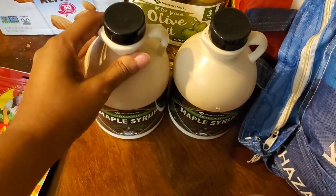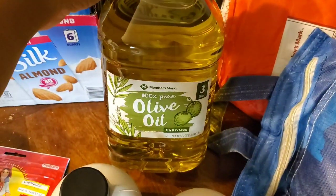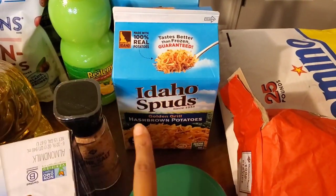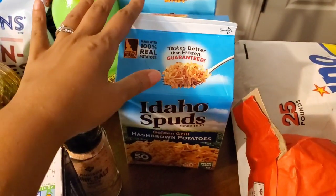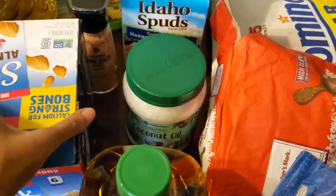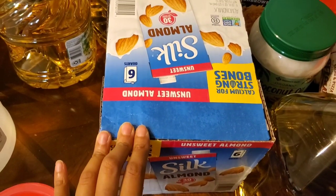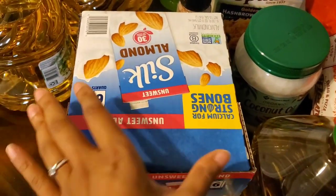I use maple syrup a lot — it's my predominant sweetener for baking and everything. I grabbed two of those, one olive oil, one rice, one bread and pizza flour, one sugar, and two boxes of Idaho Spuds hash brown potatoes. The crazy thing is each box makes 50 servings, so two boxes gives me 100 servings and they're made with 100% real potatoes. I also have some organic coconut oil and a six-pack of unsweetened almond milk — not our usual milk, but in an emergency we'll be thankful for it.